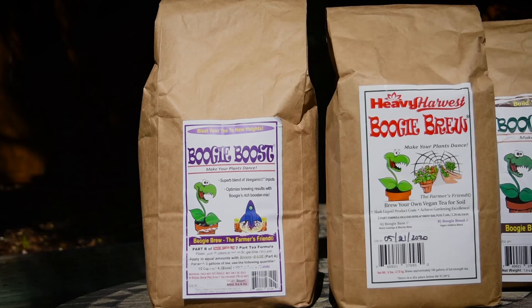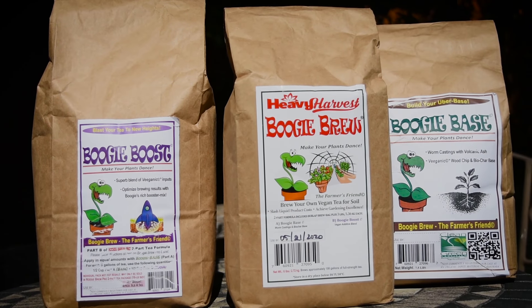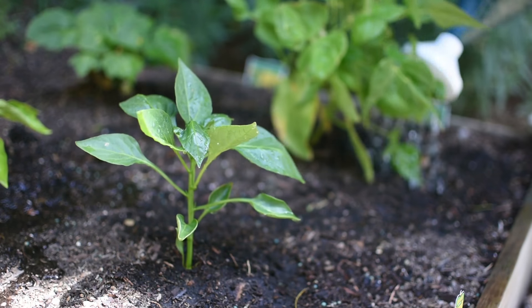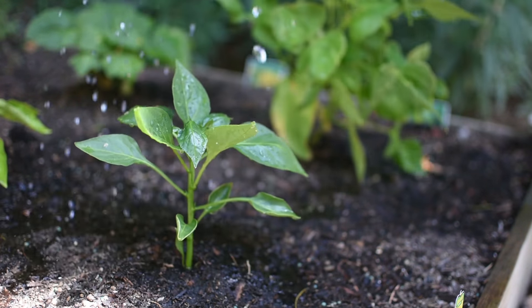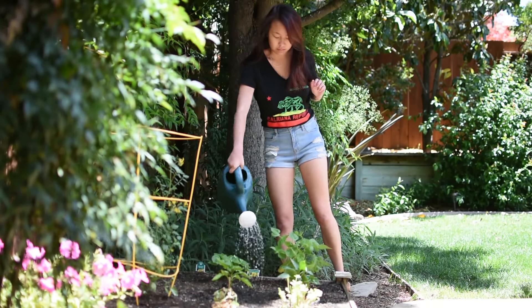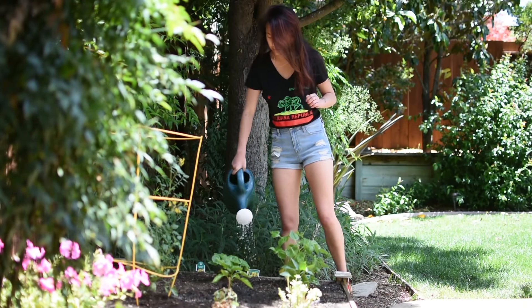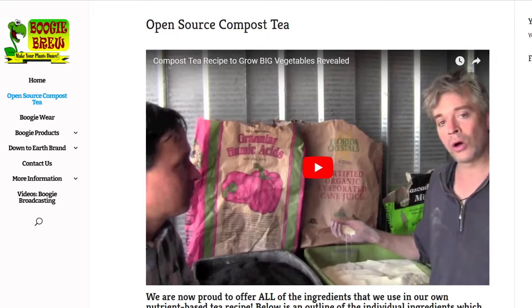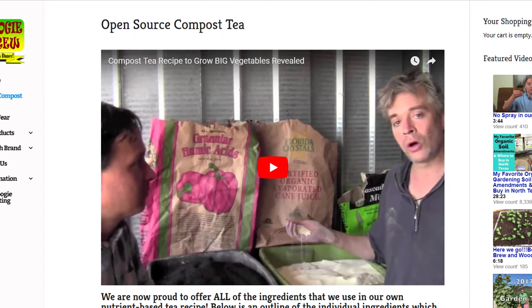two-part tea, which we encourage people to brew as an actively aerated compost tea on as little as twice a month, or even a weekly basis. We feed the soil with honest, bulk granola-value ingredients, which are in our open-sourced Boogie Brew compost tea recipe.